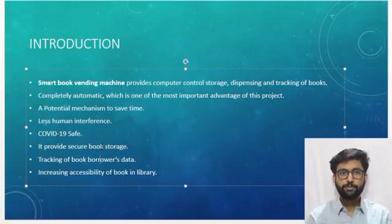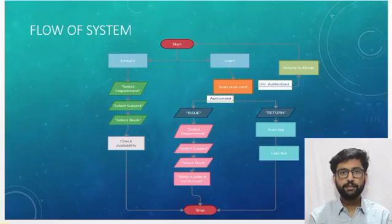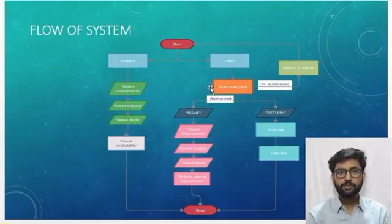The process starts with automatic hand sanitization. The next step is a temperature check at the machine itself. If the temperature reads less than 99 degrees Fahrenheit, the system will proceed and the student will be shown two options: Enquiry or Login. In the enquiry menu, you can check the availability of a book. In the login menu, you will have three sub-menus.